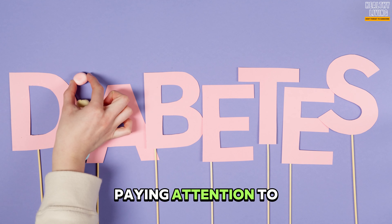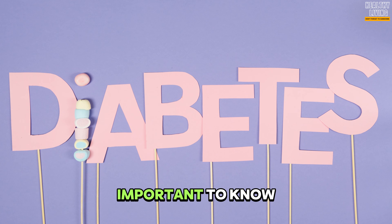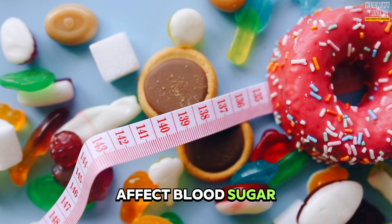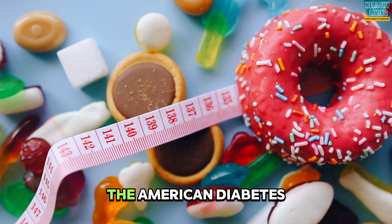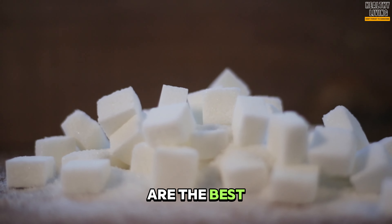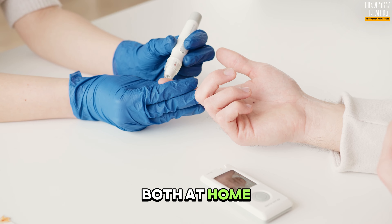Having diabetes means paying attention to everything you eat and drink. It is very important to know the carbohydrates you are taking and how they will affect blood sugar. The American Diabetes Association recommends zero calorie or low calorie drinks for people with diabetes, to prevent a sudden spike in blood sugar. We have compiled drinks that you can enjoy both at home and when you are out.